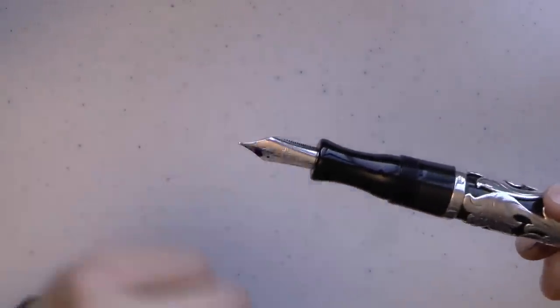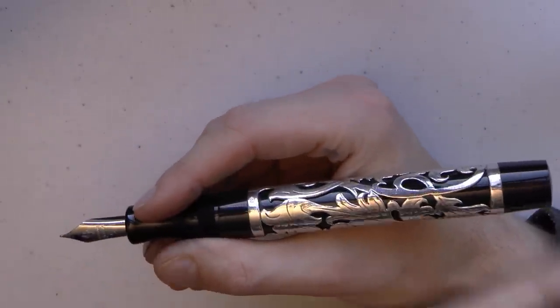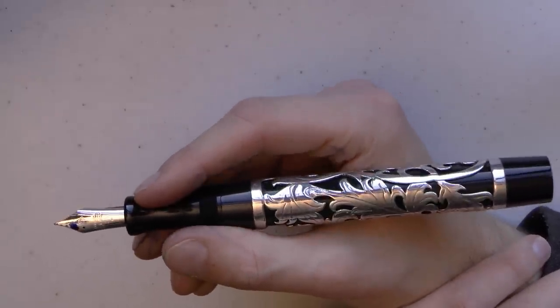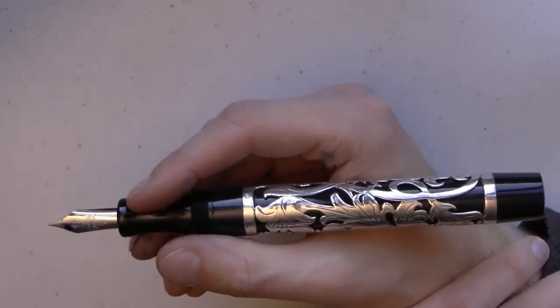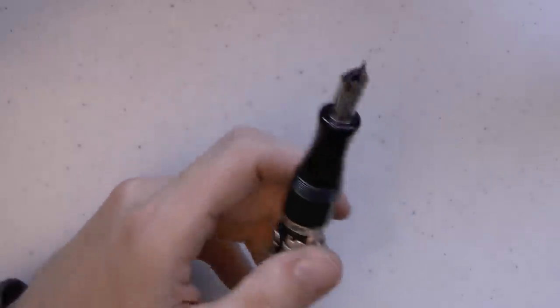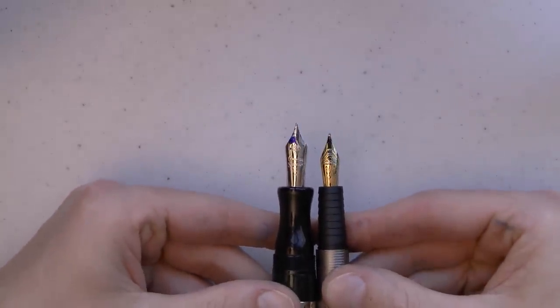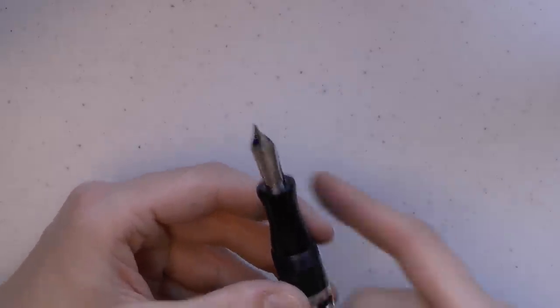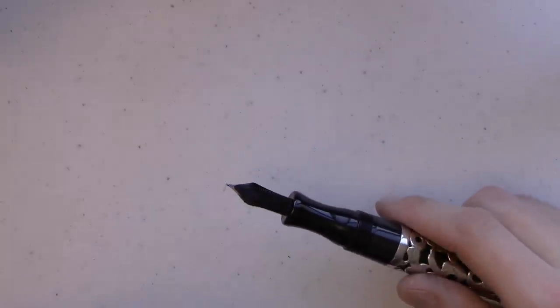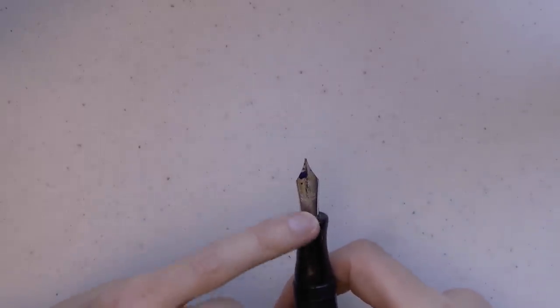The section is hourglass-shaped, and then you have this nib. When I uncapped this pen for the first time I thought — what a shame they put on a number 6 nib. But then I realized it's not a number 6 nib, it's a number 8 nib. It just looks like a number 6 because it's such a huge pen. The feed looks a lot like ebonite — I'm pretty sure this is an ebonite feed. The nib is engraved with the Conway Stewart logo, 18 carat gold, and 'M' for medium.